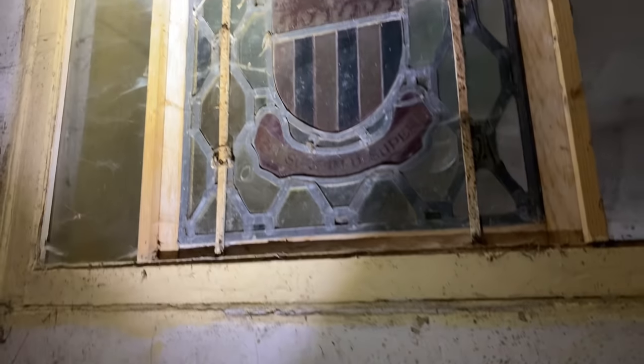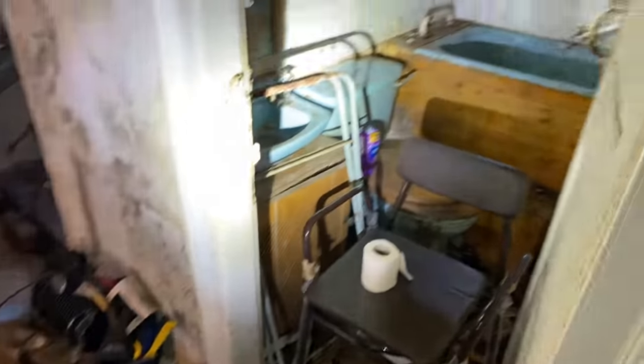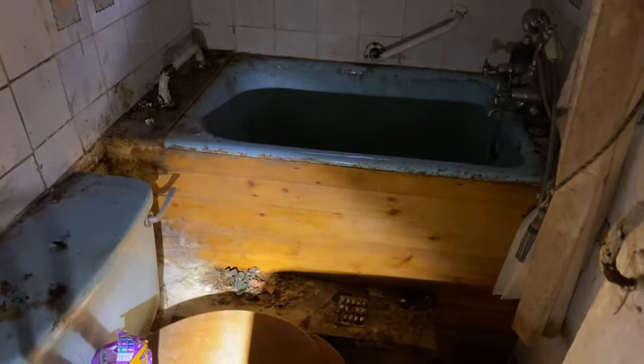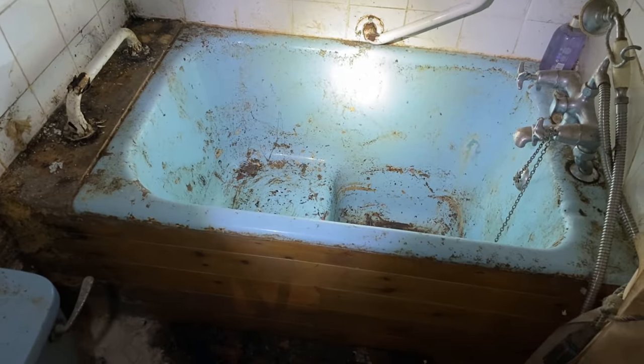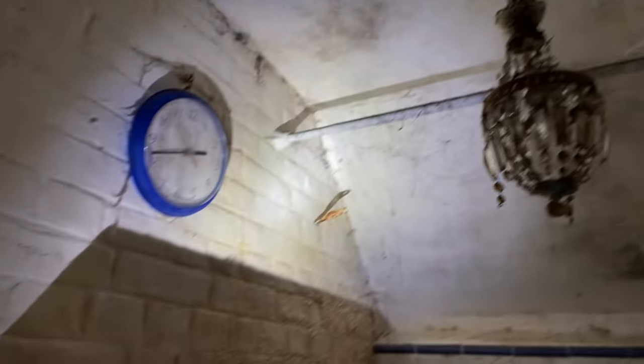We've got a stained glass window there — that's pretty cool. Okay so the next room — oh it's a bathroom. Wow, look how tiny that bath is, that is really really small. It looks like a sit-down bath. Again look at the cobwebs in here. Time has literally frozen still in this place.